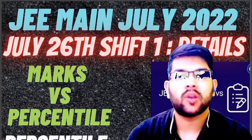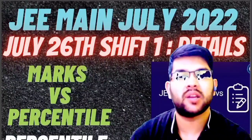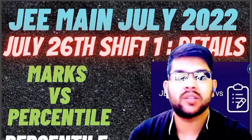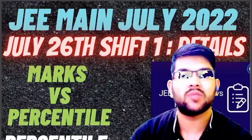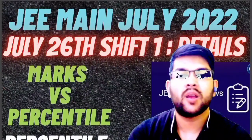Here is the marks versus percentile for shift 26, shift 1. As you all know, this year NTA is providing a similar difficulty level, as I discussed at the start of this video. But this time, a few unique questions are there, so it will have an effect on the marks versus percentile.